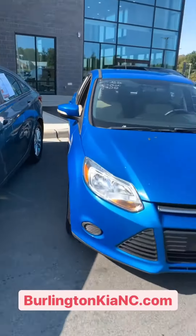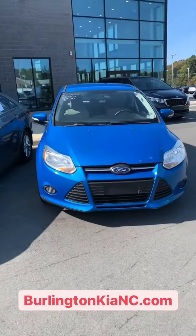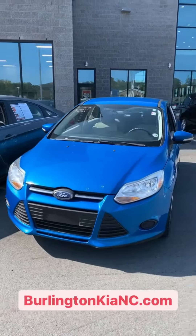And right beside it, last but not least, we've got a 2013 Ford Focus. This one is low miles and this vehicle is only $6,799.